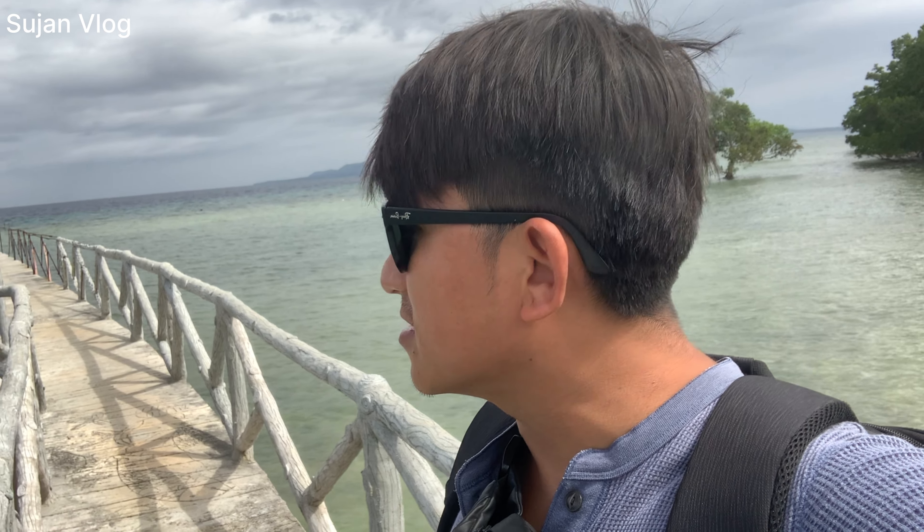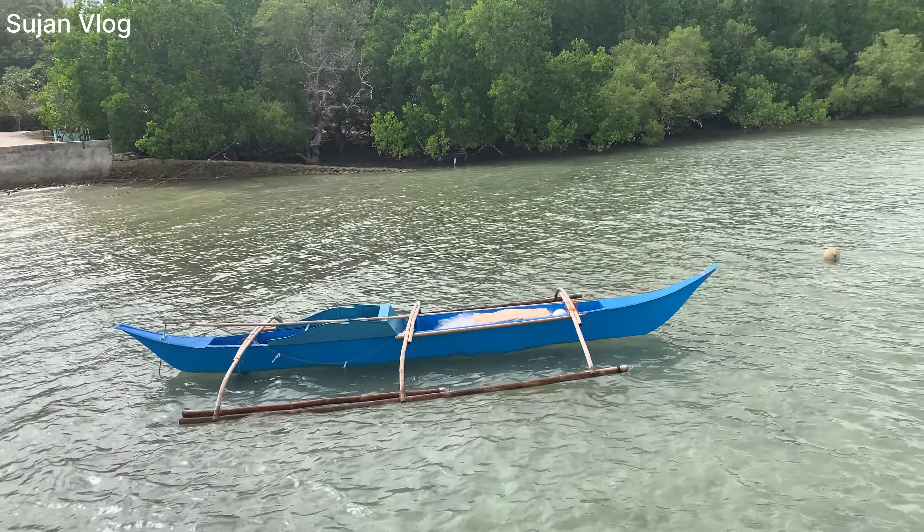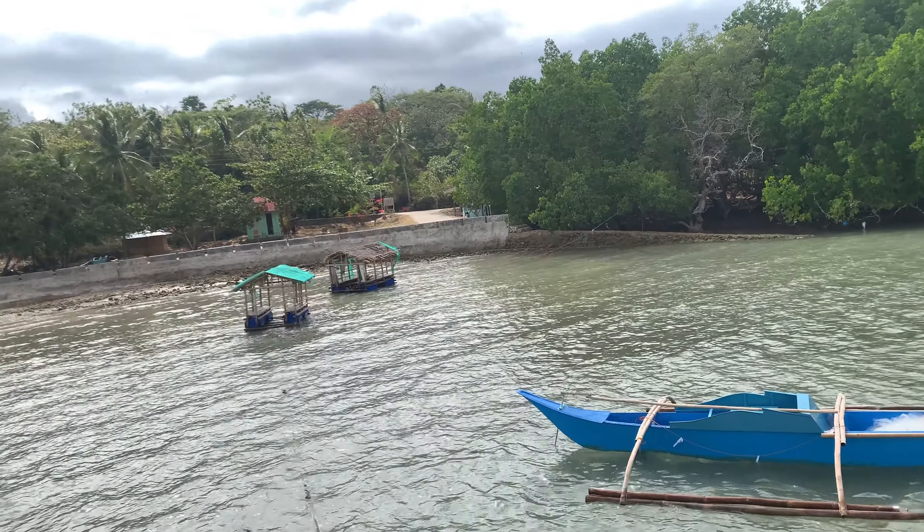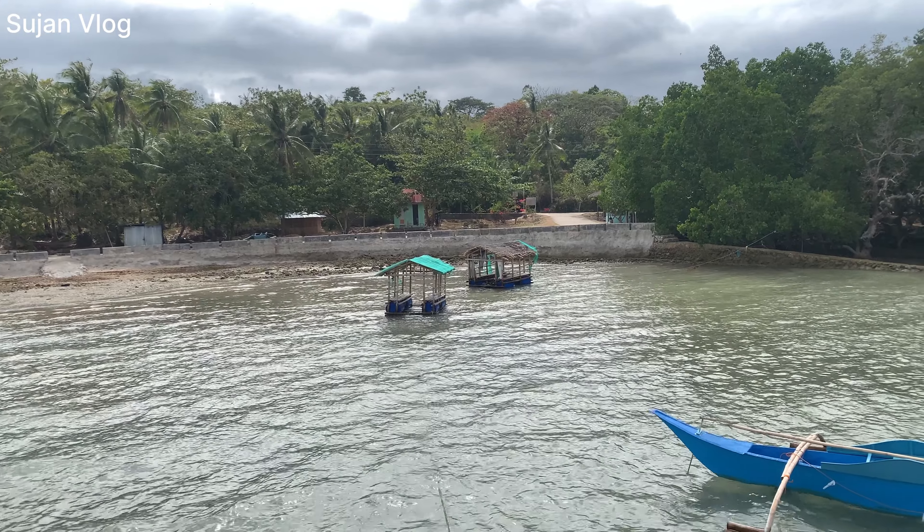Guys, feeling so cool. It's a long way but it's still great to go ahead. You can see way out there — the road is still under construction. I can see the fishing boat, the nets for fishing, and there is a floating boat also.